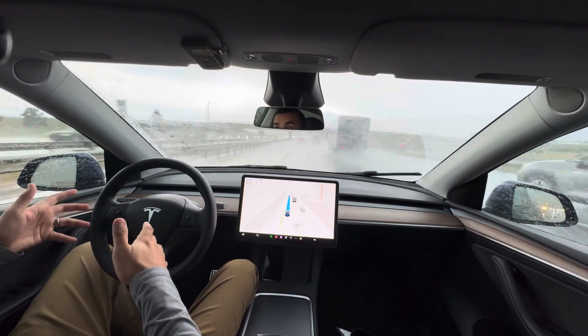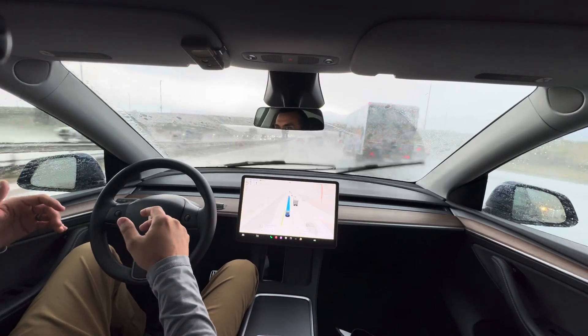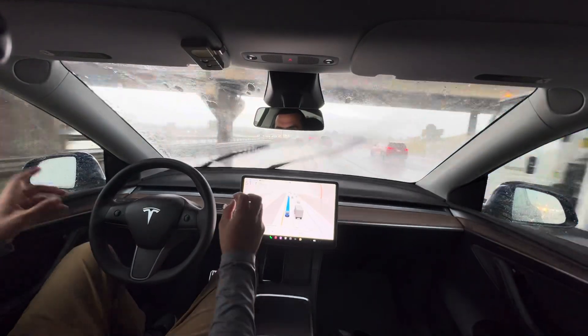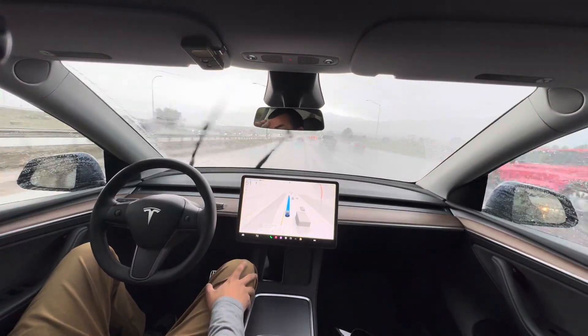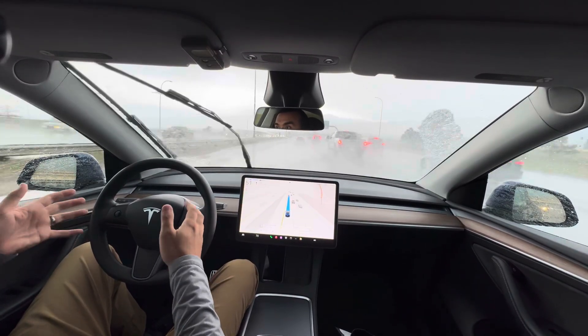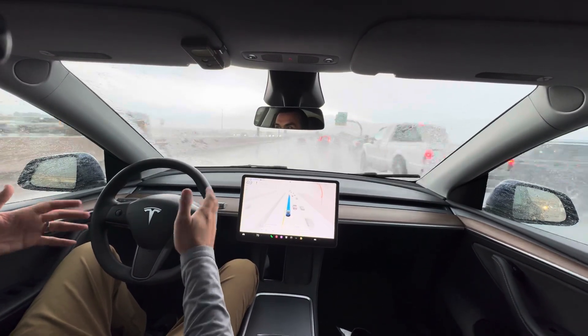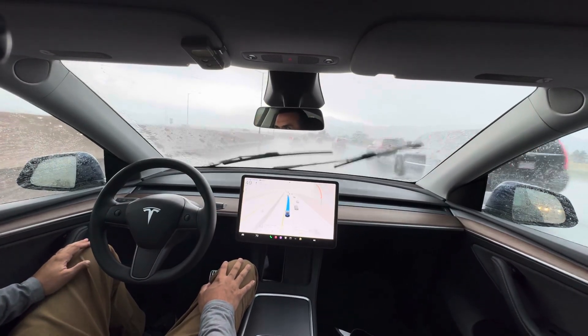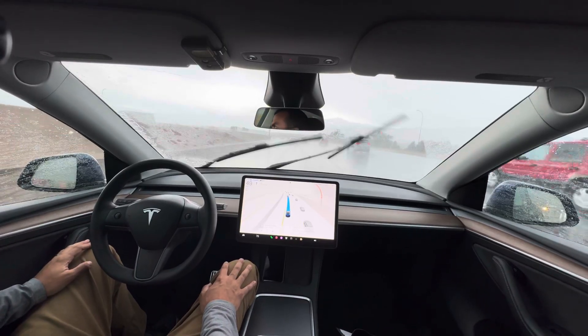Generally it does a pretty good job. We're back at it in a little bit. But in moments like that I had to take over — it warned me, I took over. Sometimes it won't let you re-engage FSD right away, but that time it allowed me to do it, so we'll keep going through this part.